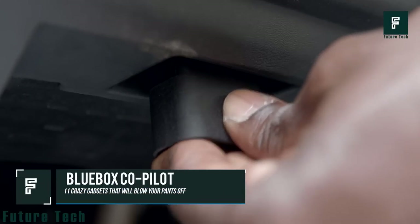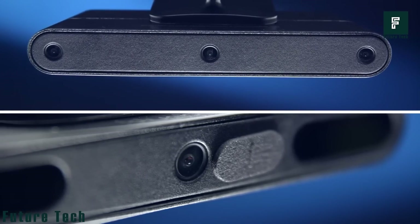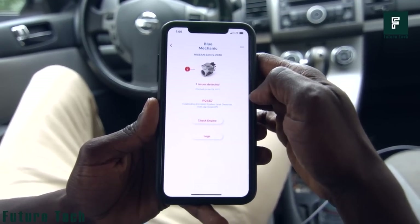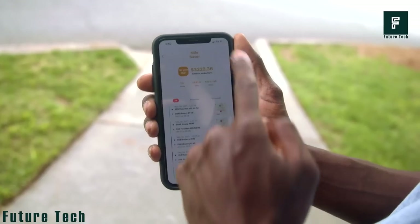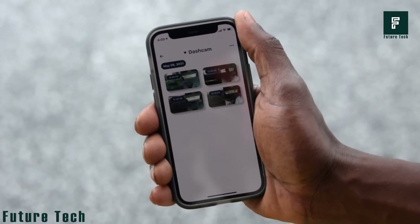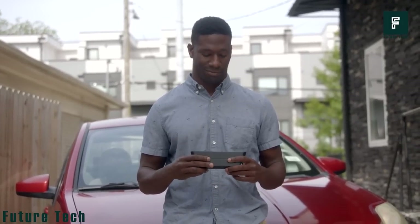Blue Box Copilot. Looking for a little help on the road? Check out Copilot, the plug-and-play self-driving computer that comes with a host of features to make your life easier. With 5 cameras providing a 360-degree view, Blue Box Copilot gives you the peace of mind you need while on the road. The Blue Mechanic feature helps you keep track of your car's maintenance and easily identify any issues. And for those who are looking to maximize their tax deductions, the Mile Saver feature automatically tracks both on-trip and off-trip mileage. The Copilot also has great security features — a 360-degree camera that will help you get evidence, and it also streams LTE footage. Whether you're a rideshare driver, student driver, or just have a long commute, Blue Box Copilot is the perfect solution for you.